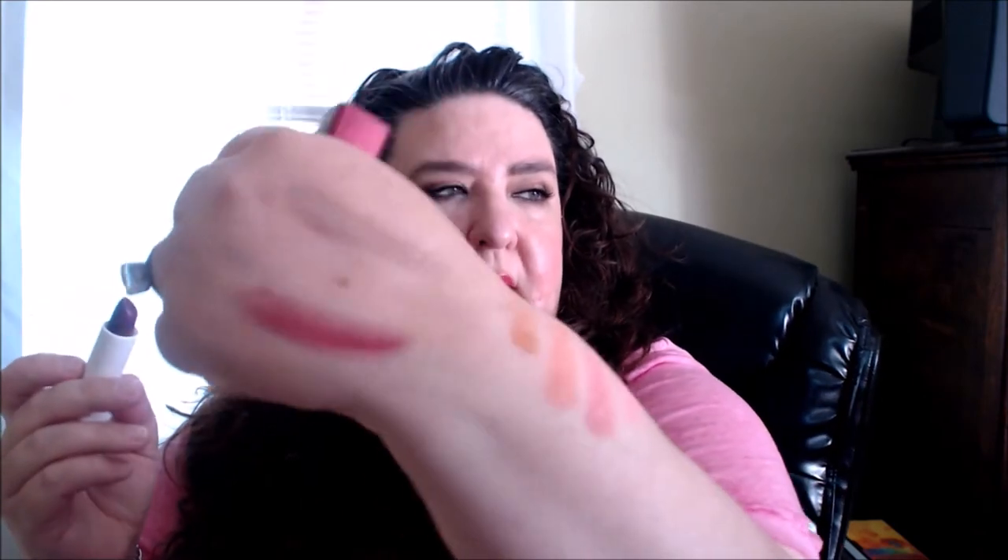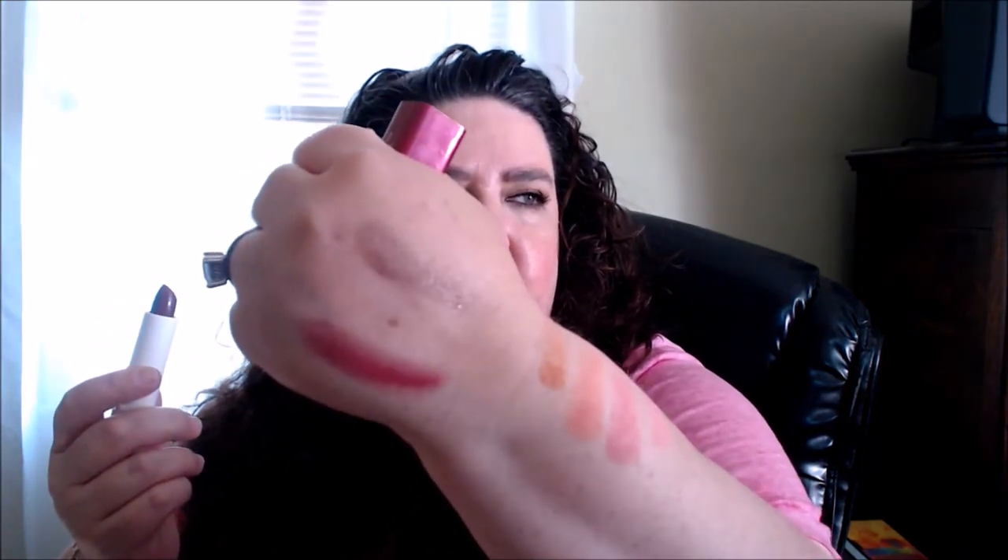For lipsticks, I got one of the CoverGirl Oh Sugar! lipsticks in the shade Gumdrop. They have that lemony scent, and it looks pretty dark but they are sheer. It's a good color for me — almost a natural lip color, maybe just a little hint of darkness. They're okay, but this is the only one I'm going to get.